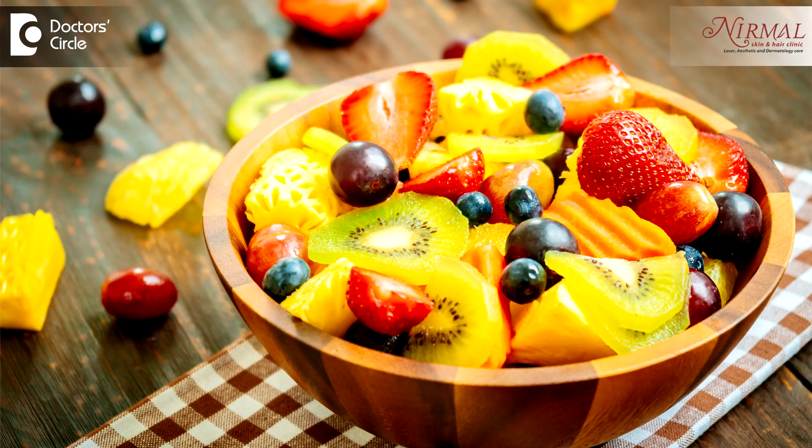It is always better to have a fruit salad rather than one single fruit, because each fruit is rich in one particular ingredient and when you have a combination it works better. So for that reason, have a lot of veggies, fruits, and protein intake — these three things you need to balance to have good skin, hair, and nails.